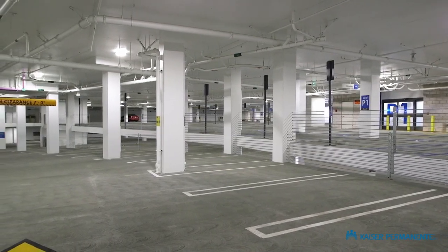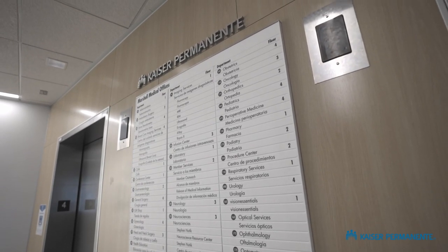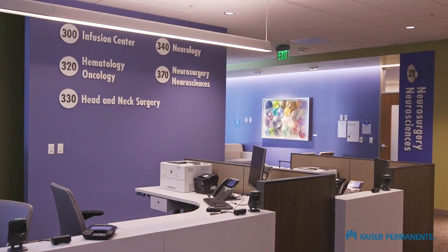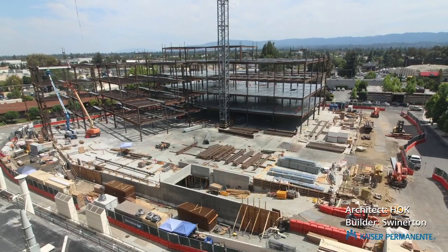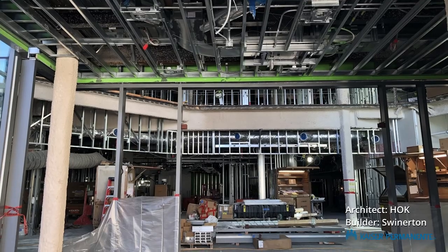It stands about four stories tall, nearly 400,000 square feet of medical offices and parking. It contains 30 departments. The project was designed to minimize the environmental impact — it was LEED Gold certified and we achieved 65 of 66 points.